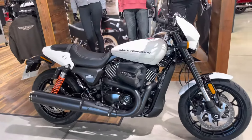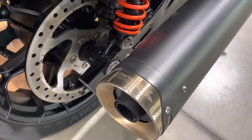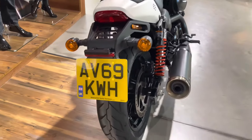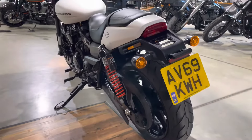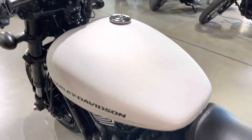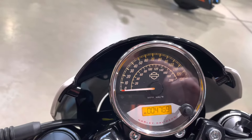The bike is stage one tuned, fitted with a Spring Eagle pipe, and has 4,769 miles on the clock.